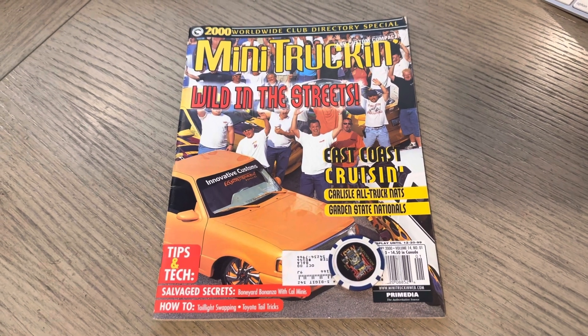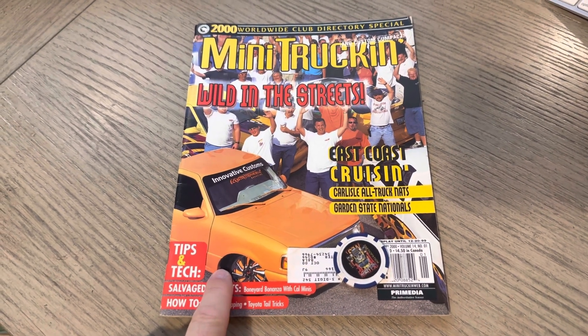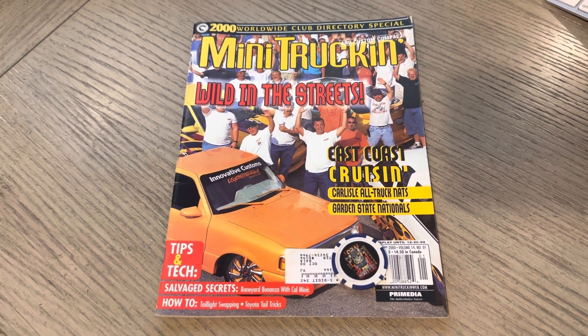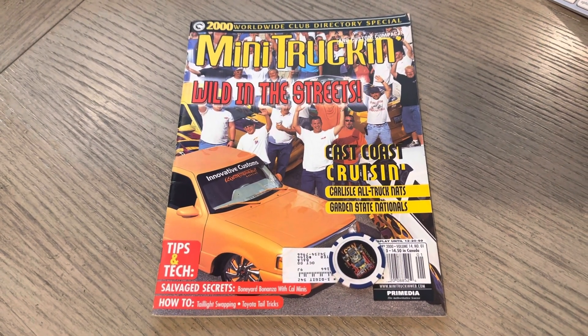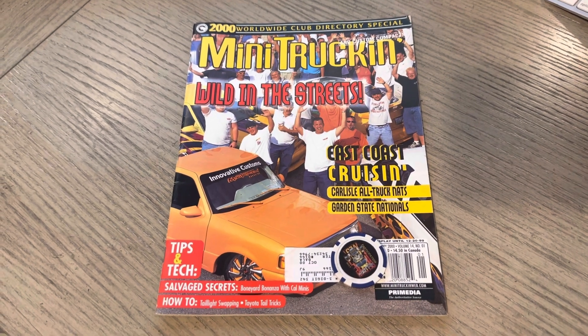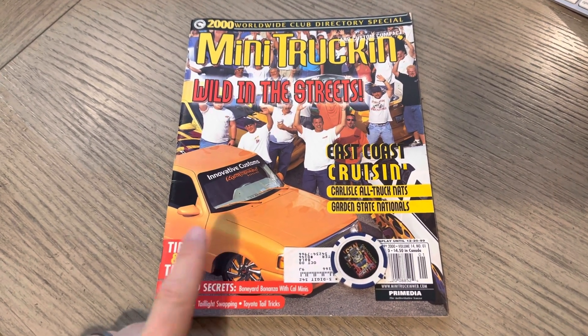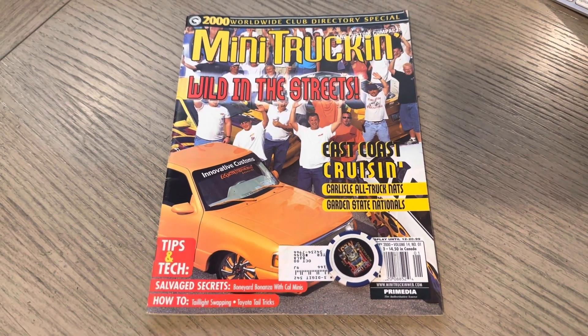Robbie Odom got the feature in this issue with this Ford Ranger. We saw this at Showfest 2000 — I may have seen it after that as well, but I recall that. That was pretty cool. It was called the Freshman — that's a '94 Ranger. Lance and Mike shot that feature.